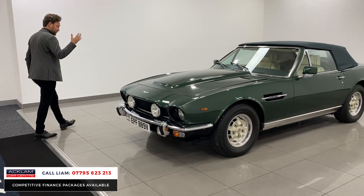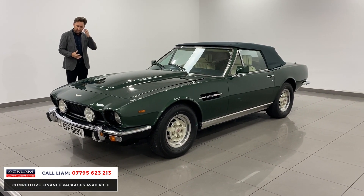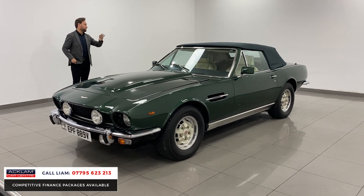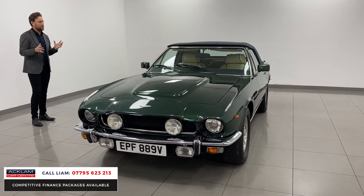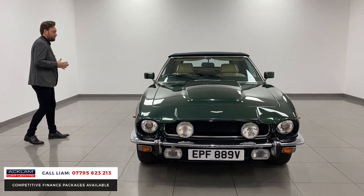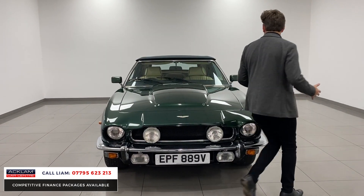With the new Bond film out, it's worth mentioning — this model was actually in the 1987 James Bond movie. So it's a real cool classic with bags and bags of history and a great story, really.